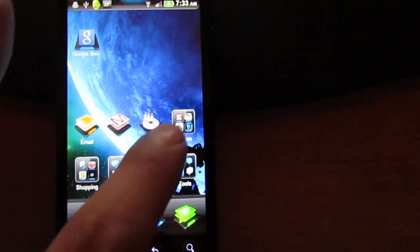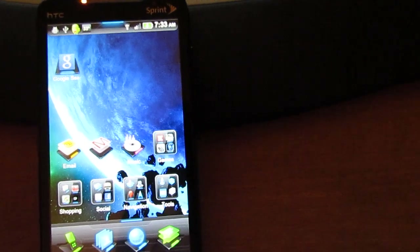No app drawer — everything is stored right here on the screen, just like the iOS.